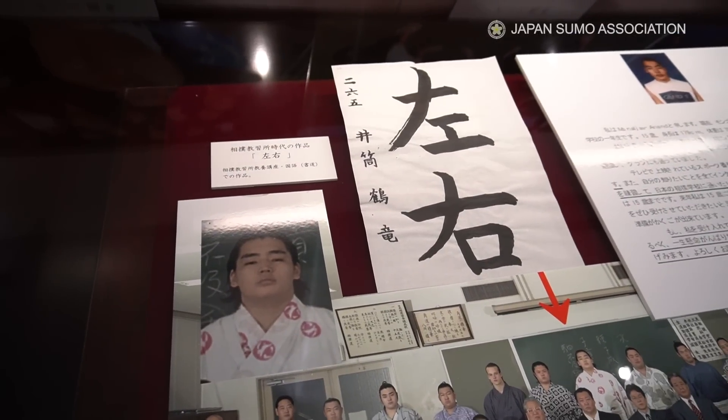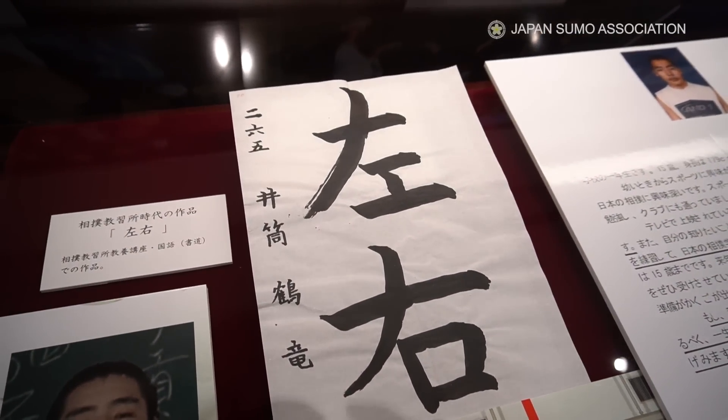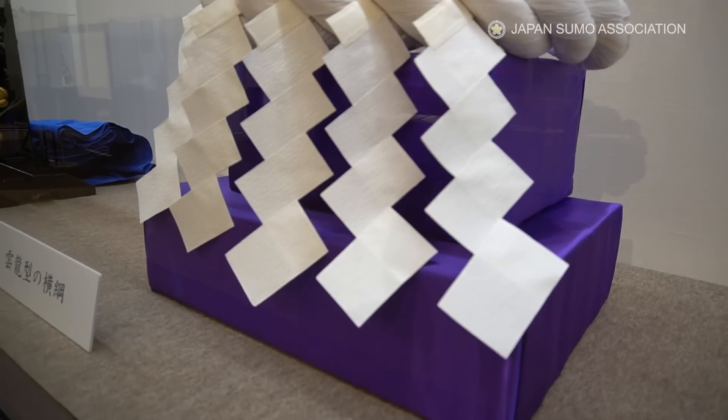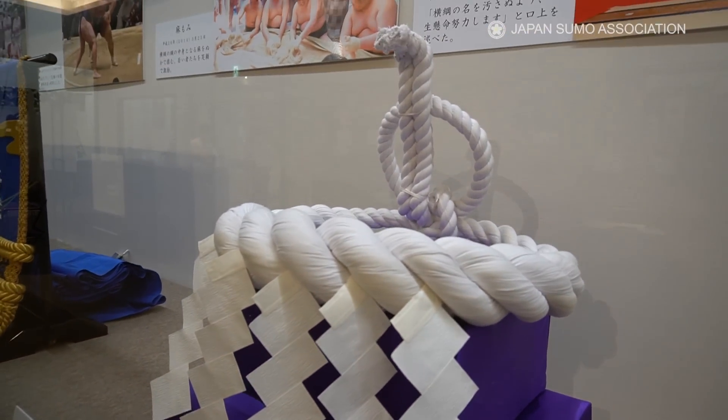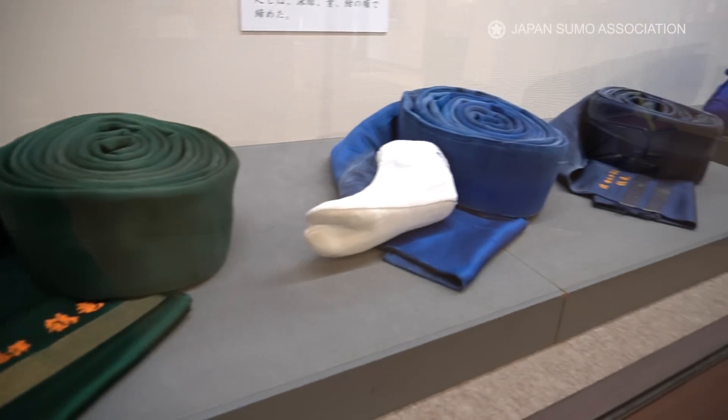It's great. Here is a calligraphy by Kakuryu from the early days of his pro career. So many priceless items — it is definitely a place you have to check out.